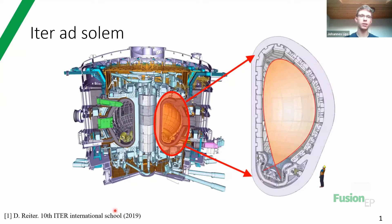I've put the title 'ITER ad Solem' with some help of Google Translate, which means 'the way to the sun.' ITER is also the name of this device - it could also be translated as 'the journey to the sun.' Everybody in the fusion community will know that it really is a journey, and it's only by combining a lot of people's small efforts that we are actually able to get there.